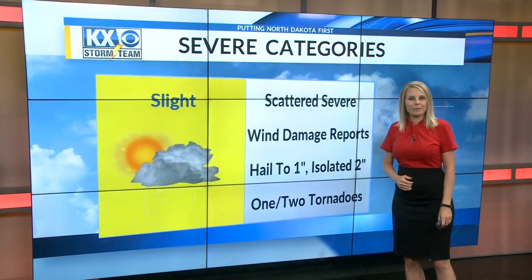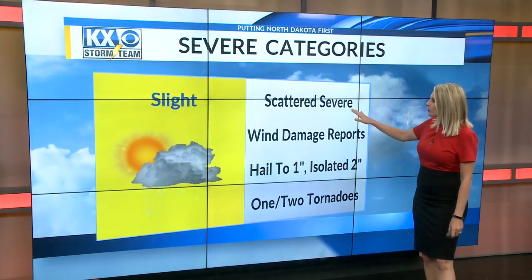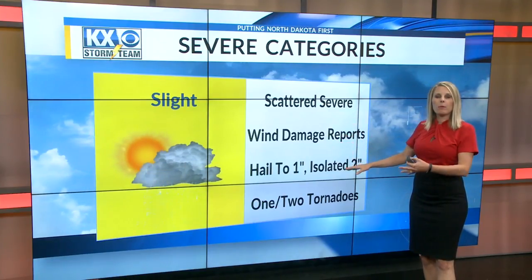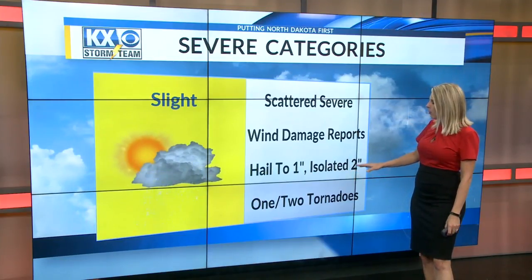The slight risk is something we see quite a bit during severe weather season. Scattered severe storms with wind damage reports — we could see one or two of those. Most hail reports are around one inch, though we could see an isolated two-inch or so. One or two tornadoes are not out of the question.